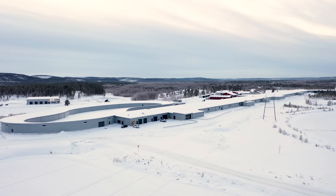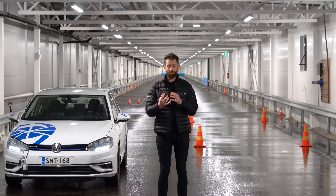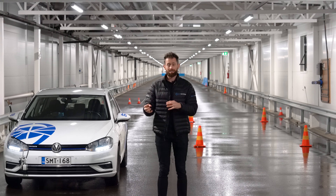I'm currently standing in Test World's Indoor 4 and 5 tracks, which are going to give me the ability to answer a question I've been trying to answer for years, and that is: what is the actual crossover point for dry and wet braking for summer, all-season and winter tires?